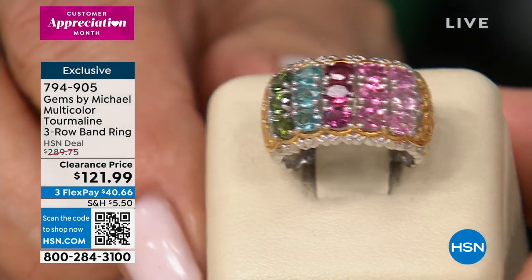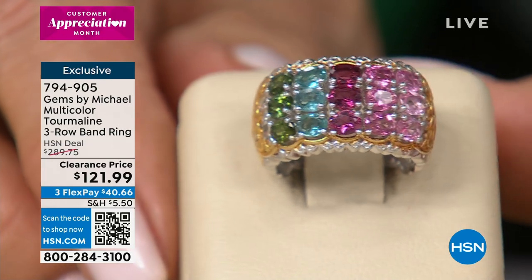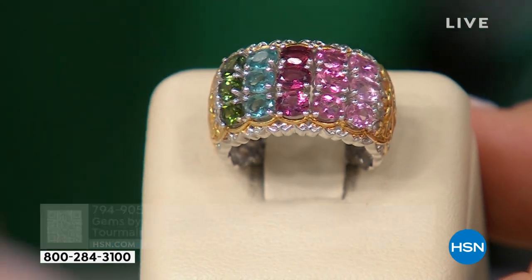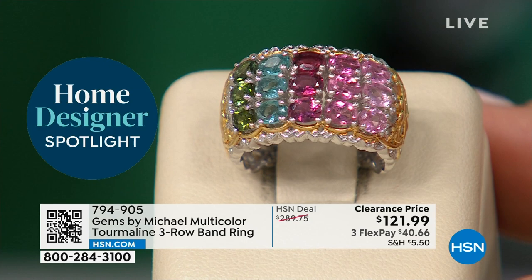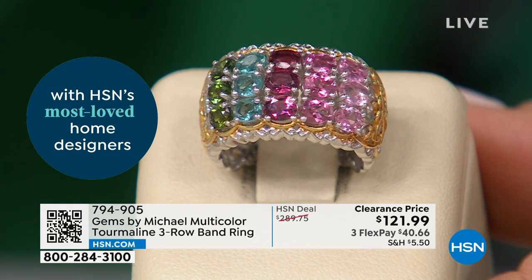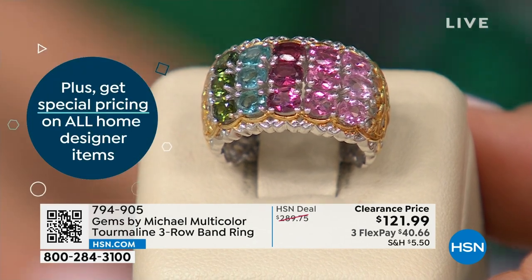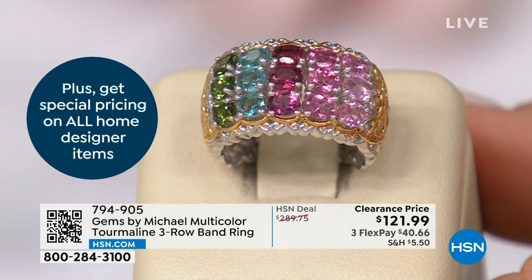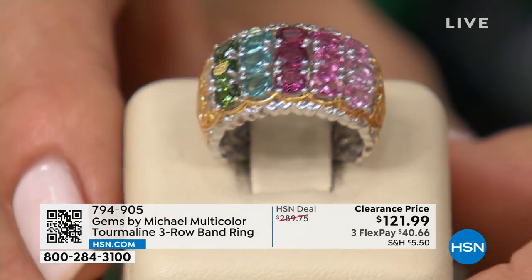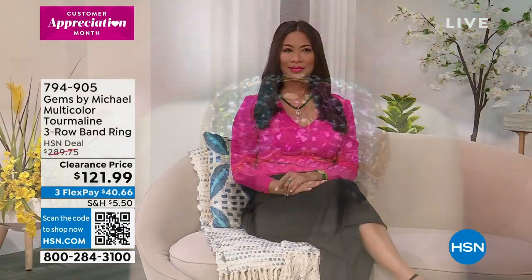If you're petite and delicate, the single band is maybe preferable. There's less than 200 in the triple row, sizing 5 through 9 only — beautifully intense colors, part of a limited edition collection Michael and his designers put together. Even though the sizes are limited, this is a ring you could wear on any finger — you had the single row on your pinky finger. You could wear this on any finger; it's quite a versatile ring. Don't miss out on a deal like this.